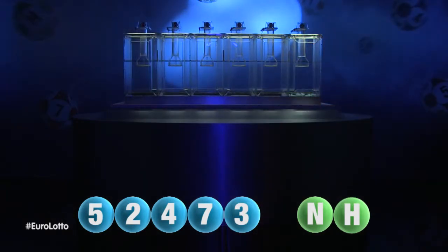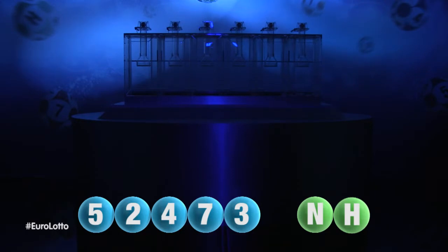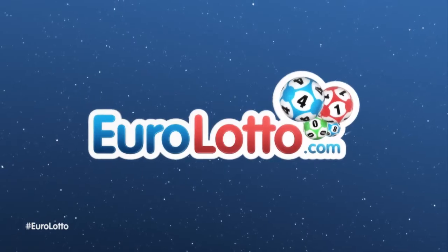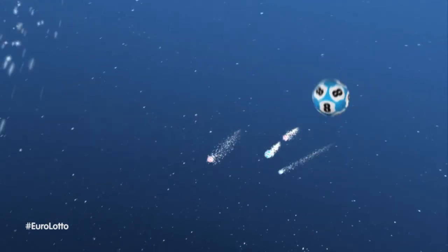Here at Euro Lotto, you have 15 different ways of winning. The jackpot is the highest prize, and it is never less than 25 million euro. Log on to eurolotto.com every day at 8 o'clock CET to see if you have won.